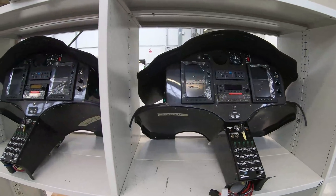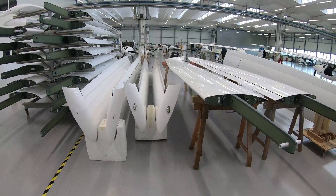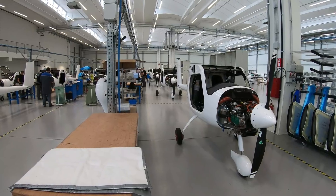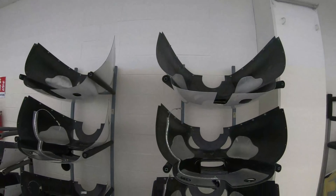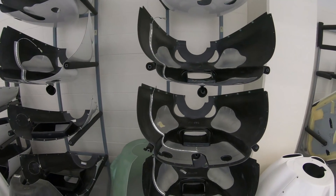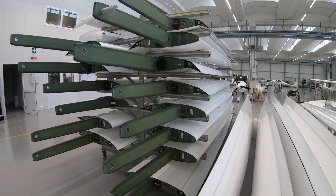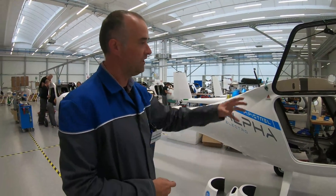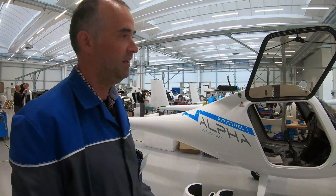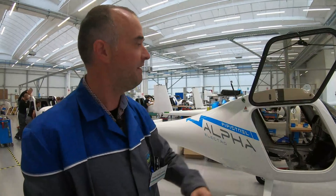All the components come from Pipistrel DOO Ajdovščina in Slovenia. Here we carry out the production phases of assembly, production flights, all labels, all documentation, and deliveries to end customers. You can see different phases clearly here — from the previous phase, more parts are already installed: the dashboards, the controls, the pedals, and so on. The engine cover is still missing at this stage, but as we move phase by phase, all components get installed.